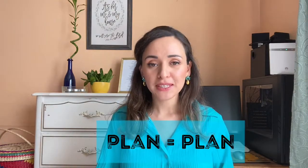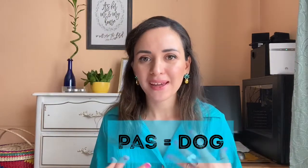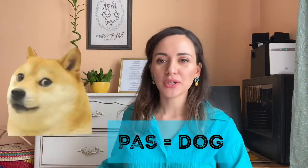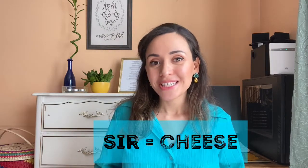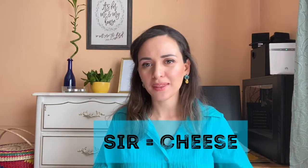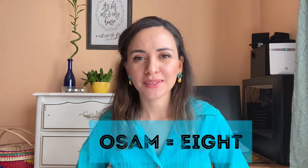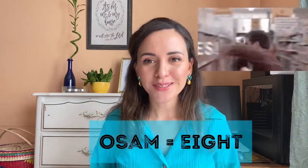Number fifteen: 'plant' means 'plant' — same in both languages. Number sixteen is 'pas,' which sounds like 'pass,' but 'pas' means 'dog' — so when they talk about a 'pas,' it's a dog. Number seventeen is 'sir,' spelled s-i-r, and it means 'cheese' — like Mr. Cheese. Number eighteen is 'osam,' which sounds like 'awesome,' and it means 'eight.'